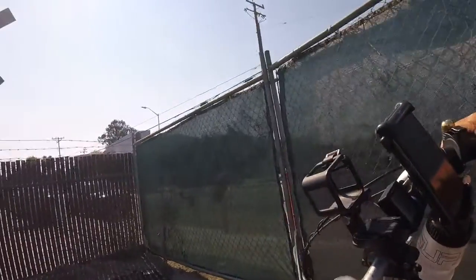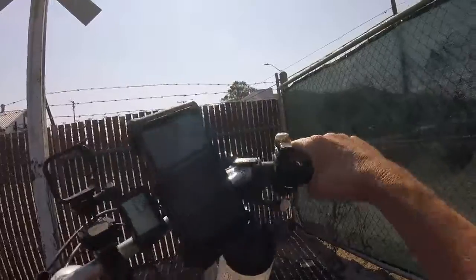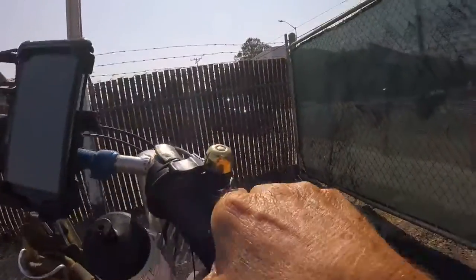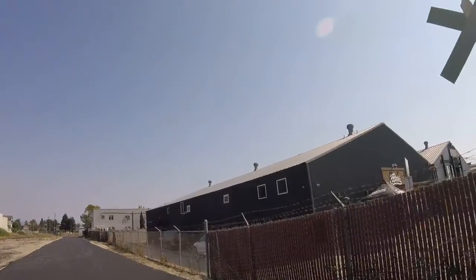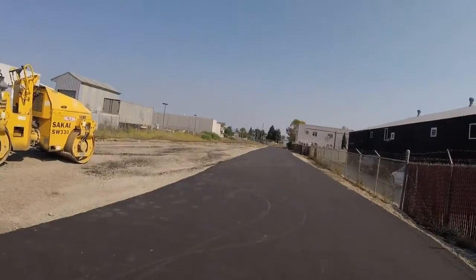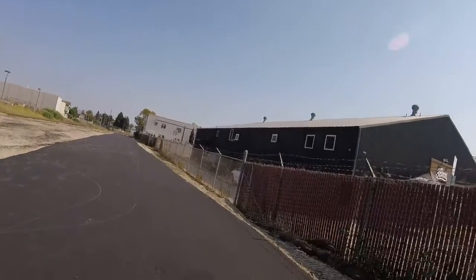They must have paved this yesterday, or they probably did it Thursday. It's good to see this paved after so many months — now I can start riding it.